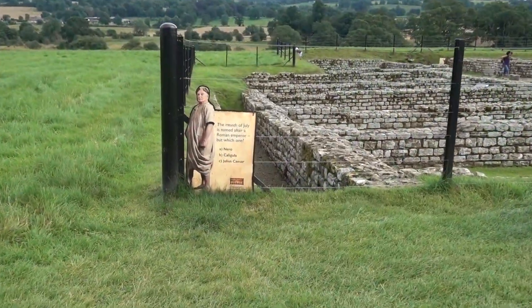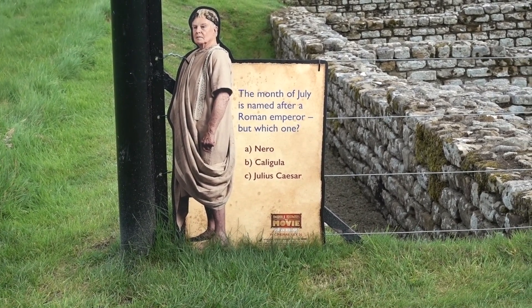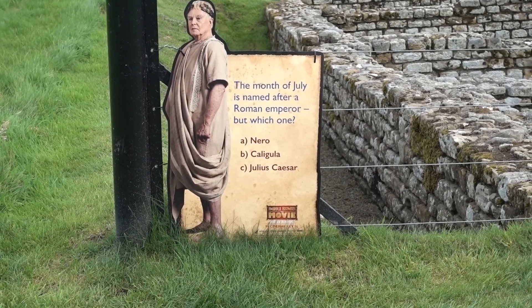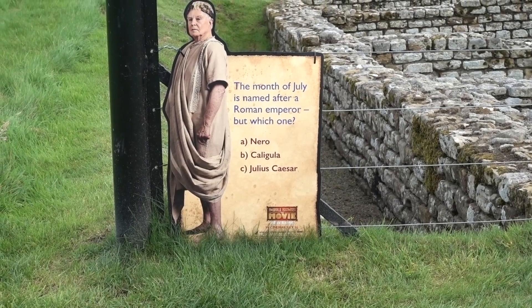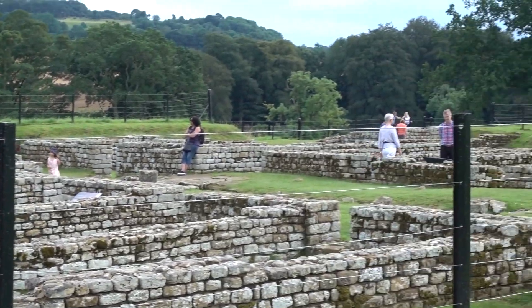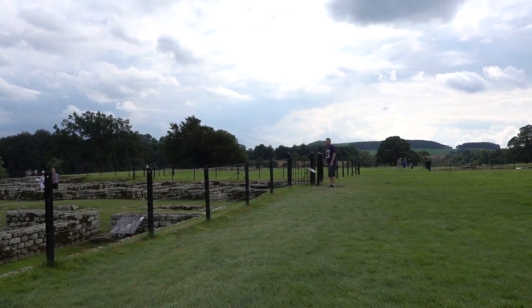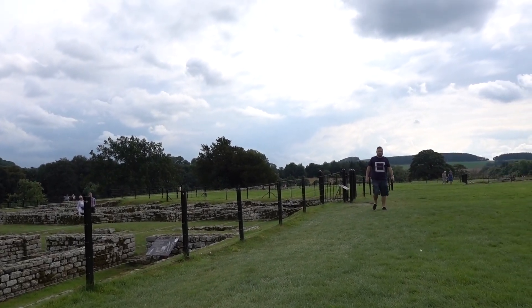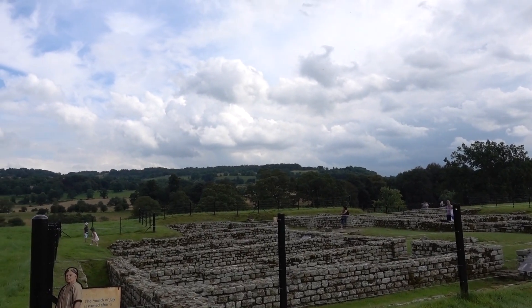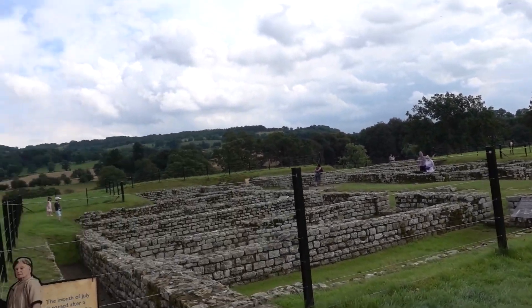Another question: the month of July is named after a Roman emperor, but which one? A: Nero. B: Caligula. C: Julius Caesar. All of this land was bought many years ago by John Clayton, who owned part of Clayton Street. He dug it all up because he was really interested, and then he ended up buying more of Hadrian's Wall.